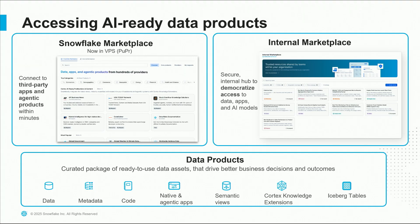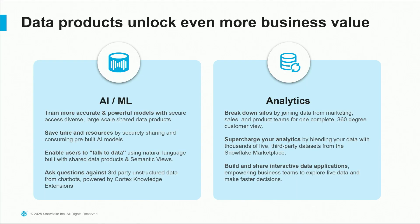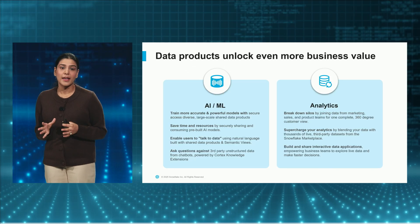All these capabilities are accessible through our data products surfaced through multiple avenues: Snowflake Marketplace, which is also now available in VPS, and internal marketplace for your own enterprise where you can build and share data products just within your organization. All of these AI data-ready products can be shared on both internal and Snowflake Marketplace, built on powerful cross-region, cross-cloud fulfillment capabilities. Rich data products are the most essential component for unlocking business value to AI, BI, or analytics.